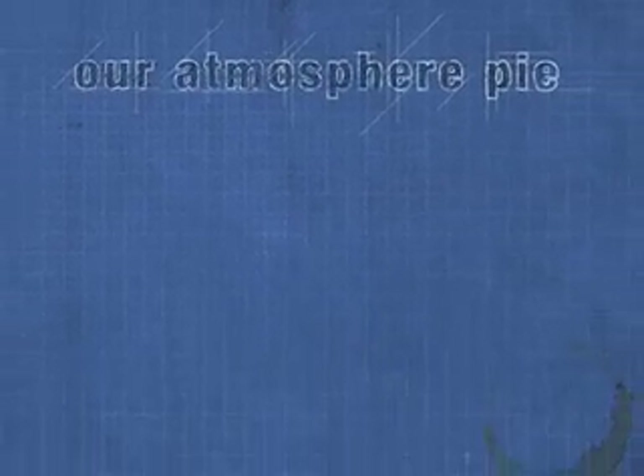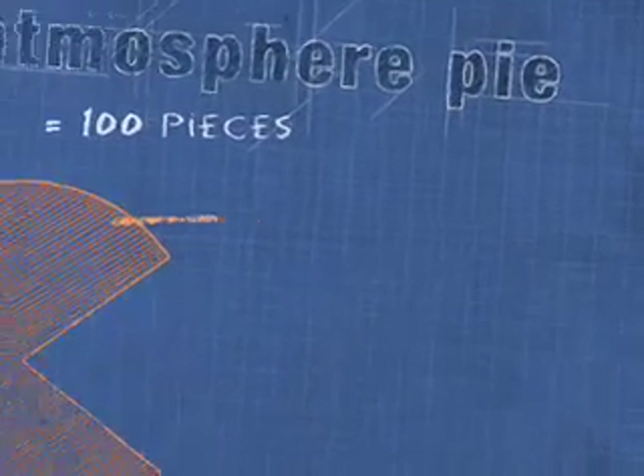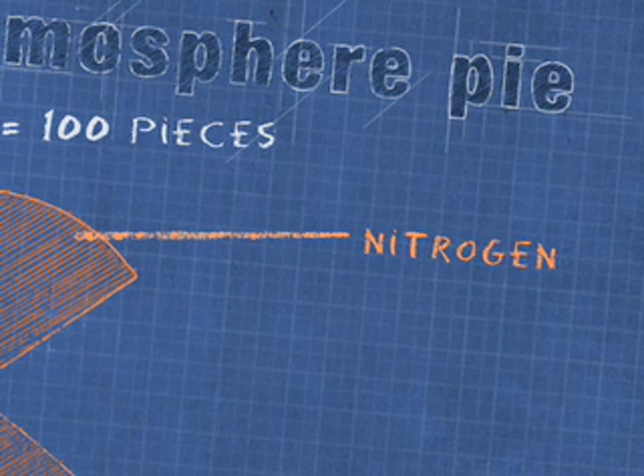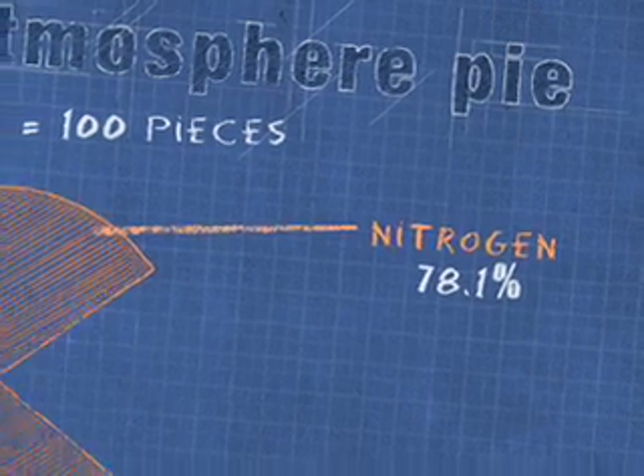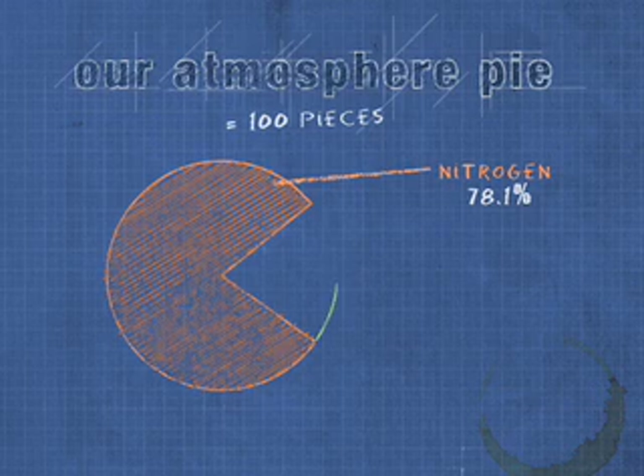Let's say our atmosphere pie has a hundred pieces. First, we'll add our main ingredient: nitrogen. Nitrogen is actually 78.1 percent of our atmosphere, so more than three quarters of our atmosphere is nitrogen.